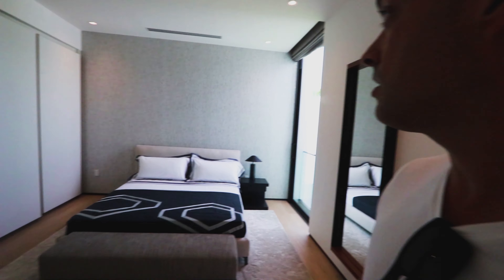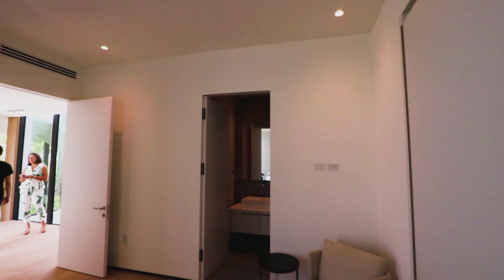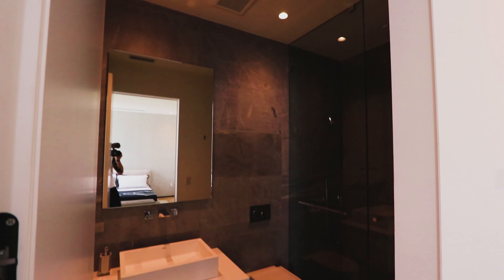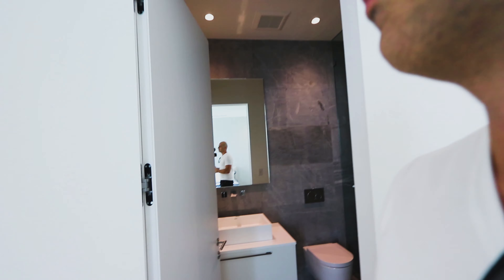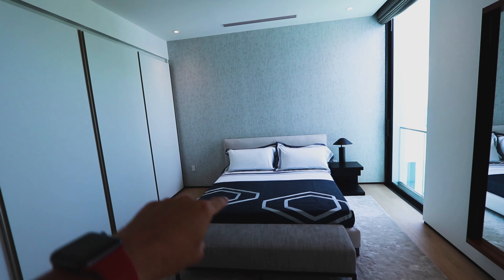Here we have the other bedrooms. Each bedroom has a different texture wallpaper, which gives a nice identity to each one. The closets are also very good. This is the bathroom — all the bathrooms have very nice materials and textures. The floor-to-ceiling heights are very nice as well.